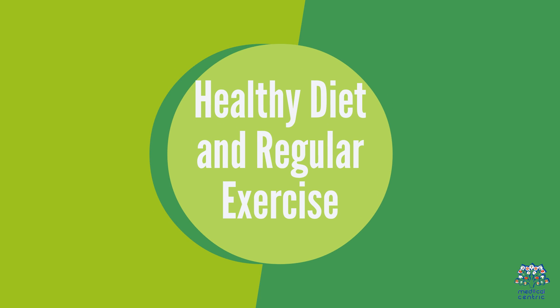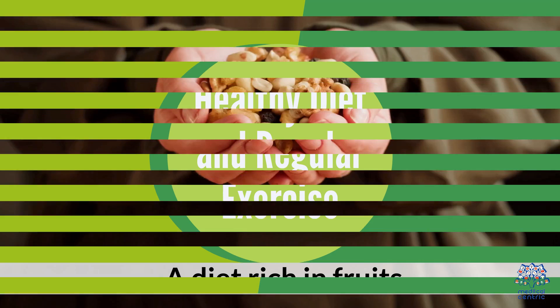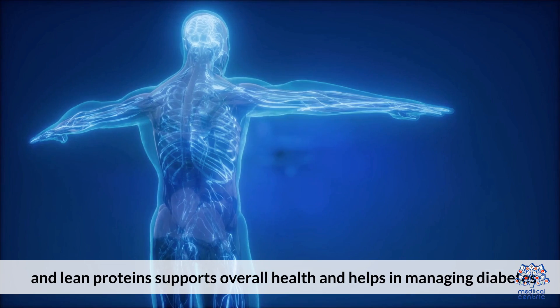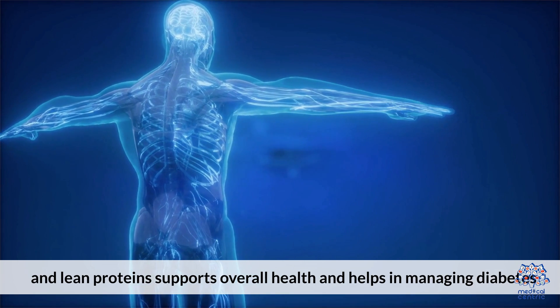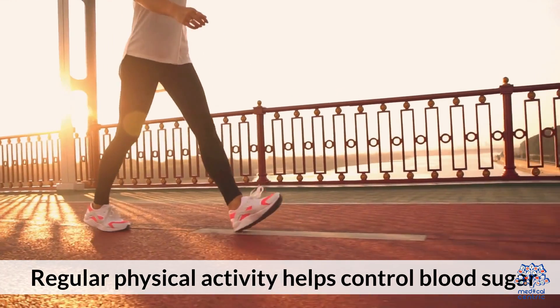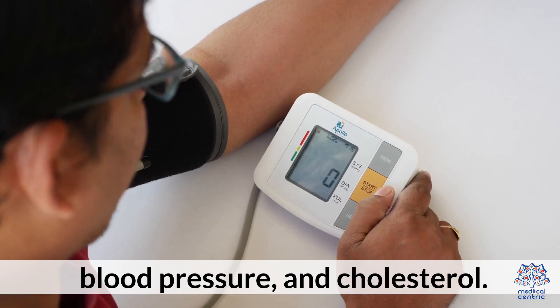Healthy Diet and Regular Exercise. A diet rich in fruits, vegetables, whole grains, and lean proteins supports overall health and helps in managing diabetes. Regular physical activity helps control blood sugar, blood pressure, and cholesterol.